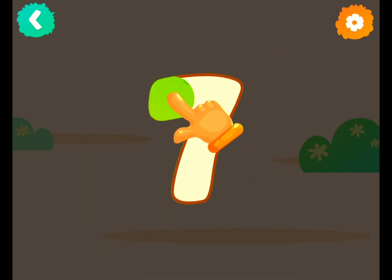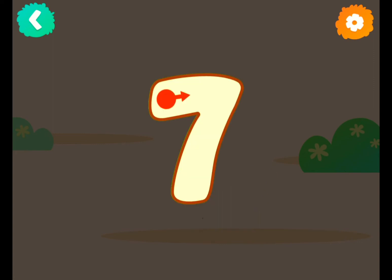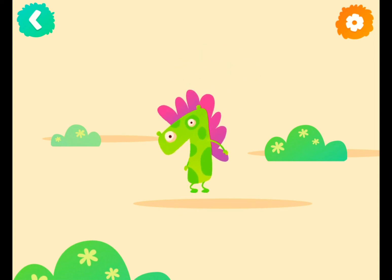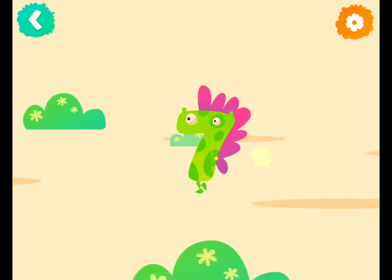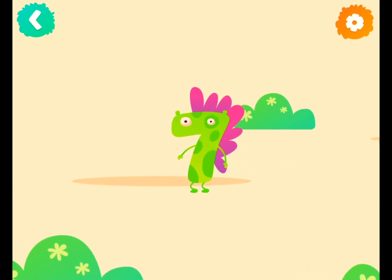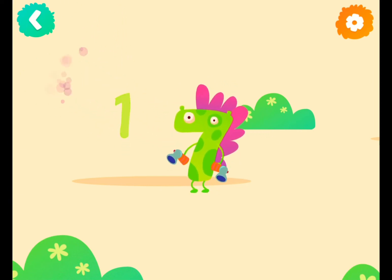Number seven! Now follow the lines step by step to draw this number. Yippee! Number seven has a weapon. Let's see what happens. Oh no! Spider! One spider.